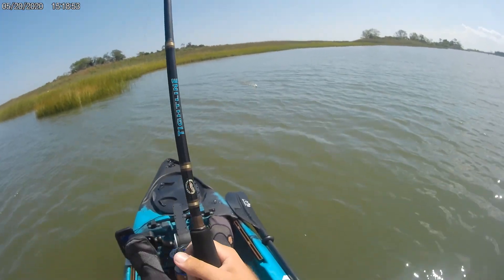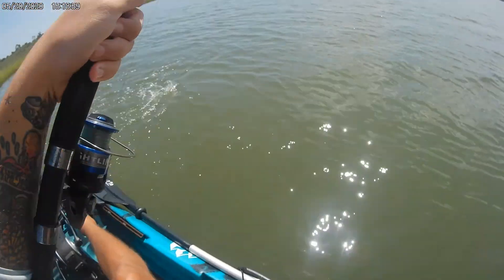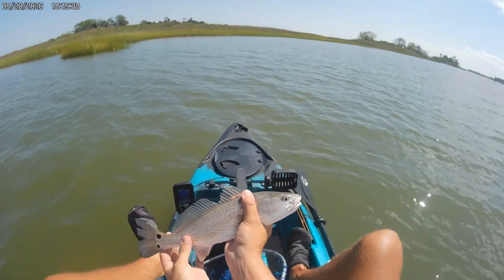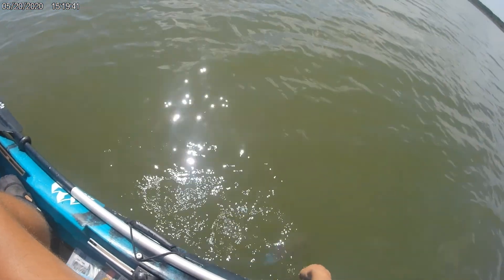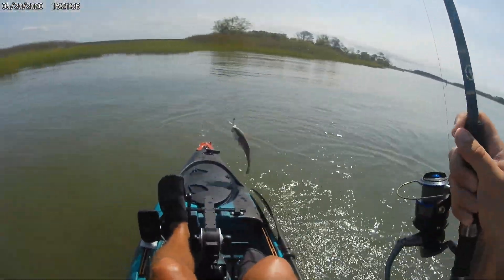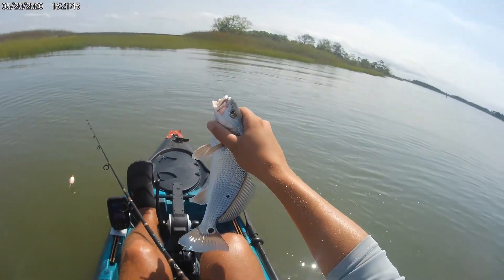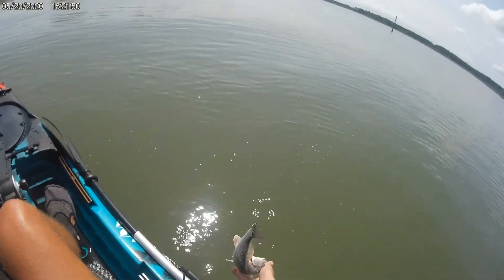Come on, what is it? A little redfish — little guy, real small. Maybe like 13 inches, cute. Probably my smallest one I've ever caught. Right now the little redfish — yeah, about 12, 11 inches. But we're getting something, you know.